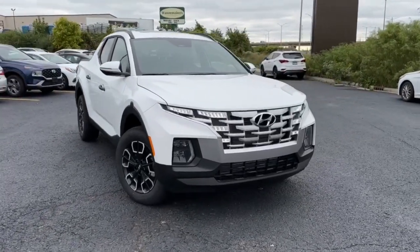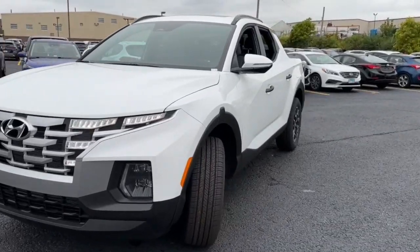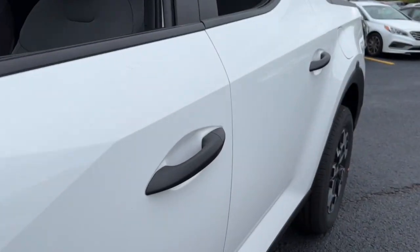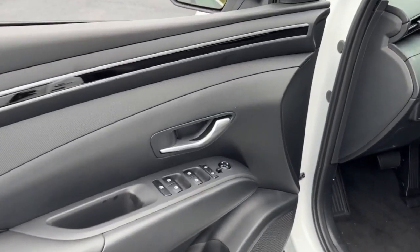Picture yourself in the 2024 Hyundai Santa Cruz. Here's a stylish Santa Cruz that offers open bed and towing utility, a premium interior loaded with modern tech, sculpted good looks, and a calm, composed ride. Let the adventure begin.